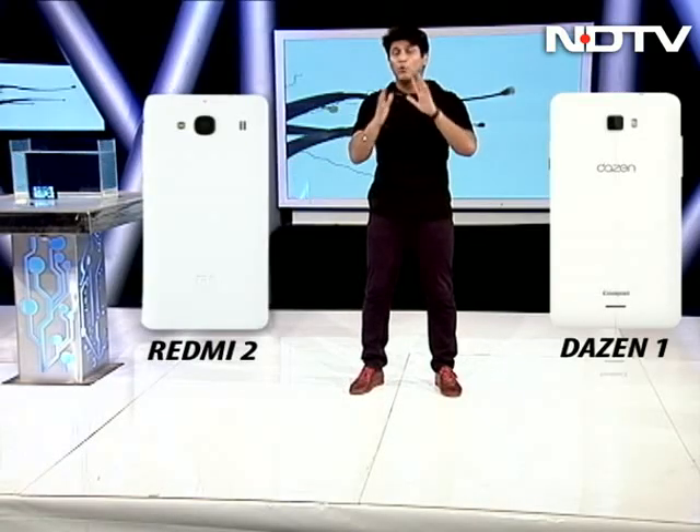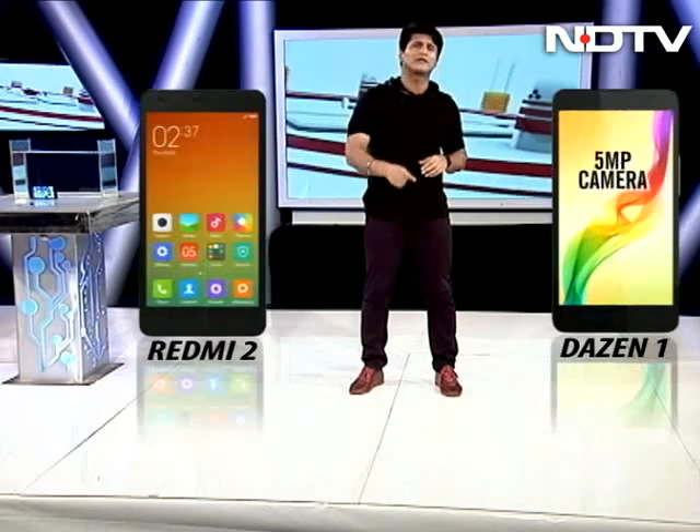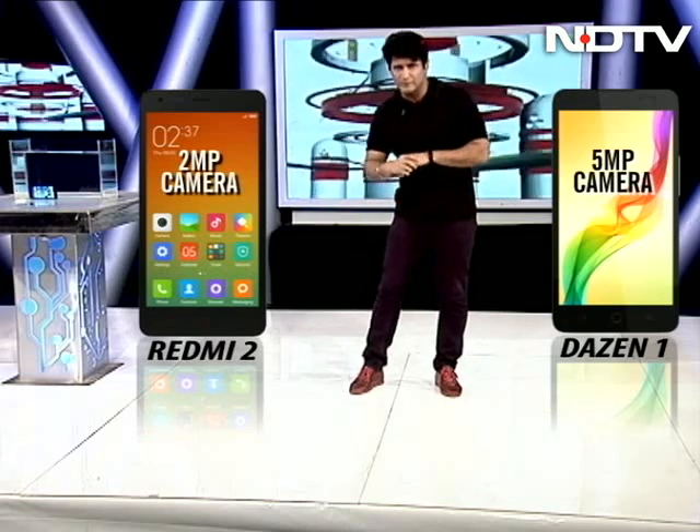Let's move on now to the cameras. The Dizan 1 and the Redmi 2 both have 8-megapixel cameras at the back. But in the front, the Dizan 1 has a 5-megapixel camera, while the Redmi has just 2-megapixel.